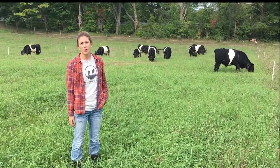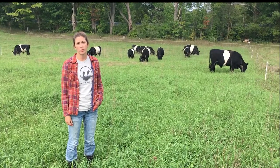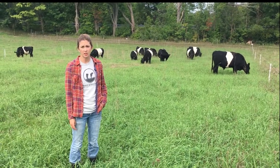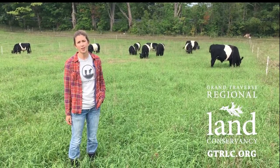To find out more about our grass-fed beef program, Misty Acres Farm, or Grand Traverse Regional Land Conservancy itself, visit us online at GTRLC.org.